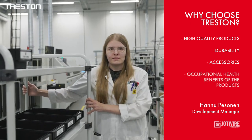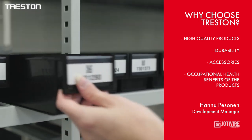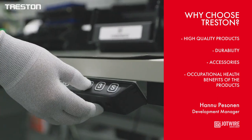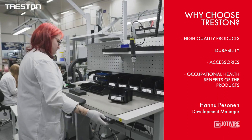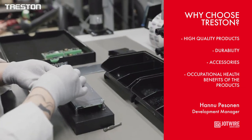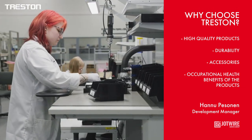The furniture has significantly improved ergonomics, occupational health and job satisfaction. The electrically adjustable workstations are easy to set at a height that suits the task and the person's physical attributes, thereby reducing the strain caused by the work.